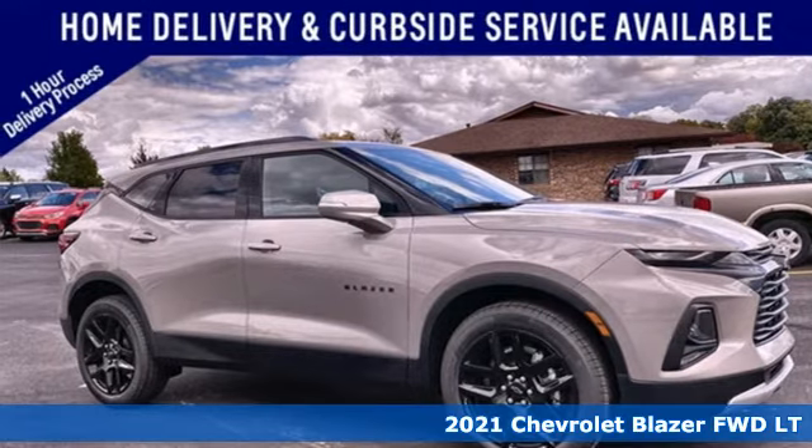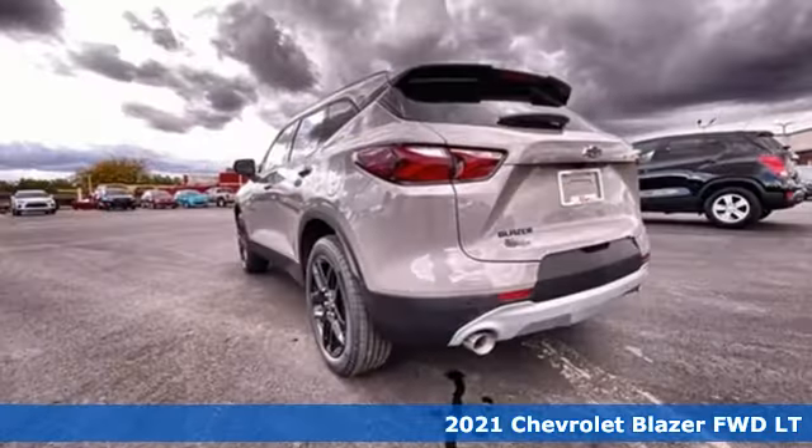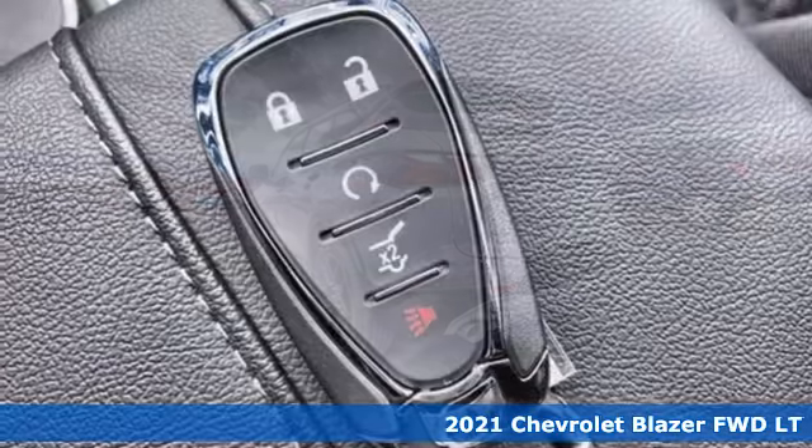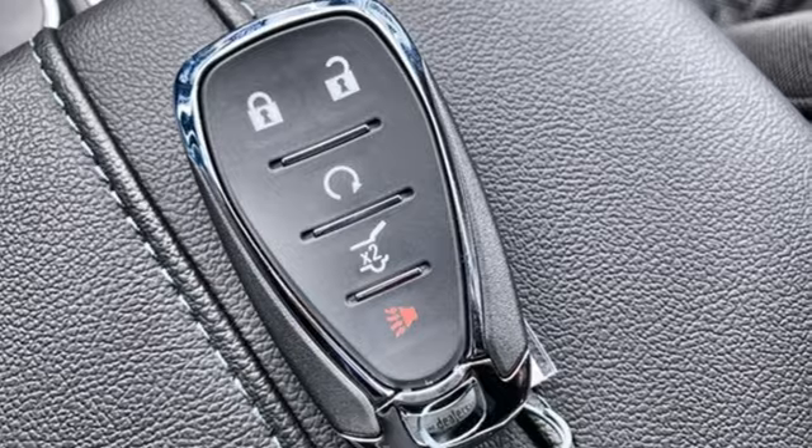It's a new 2021 Chevrolet Blazer. It's built for rugged roads and conditions and dressed for the day-to-day. You'll look forward to every drive with features like these.